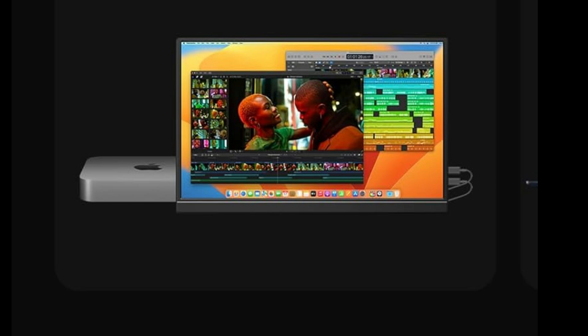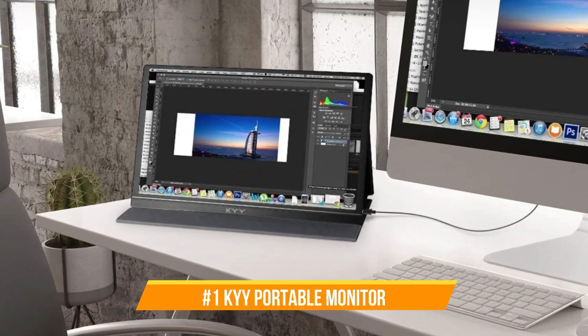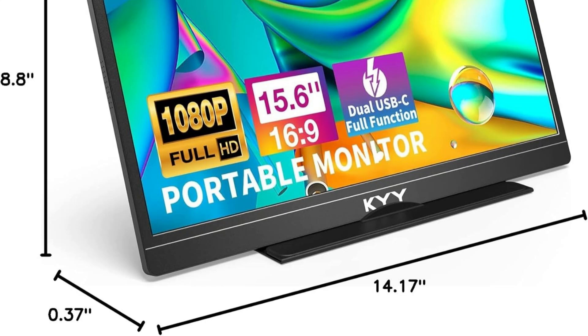We'll examine some of the top portable displays for the Mac Mini M4 series in this video. On number one, we have the KYY portable display, which is an excellent option for users of the Mac Mini M4 series who want to increase the size of their screen.